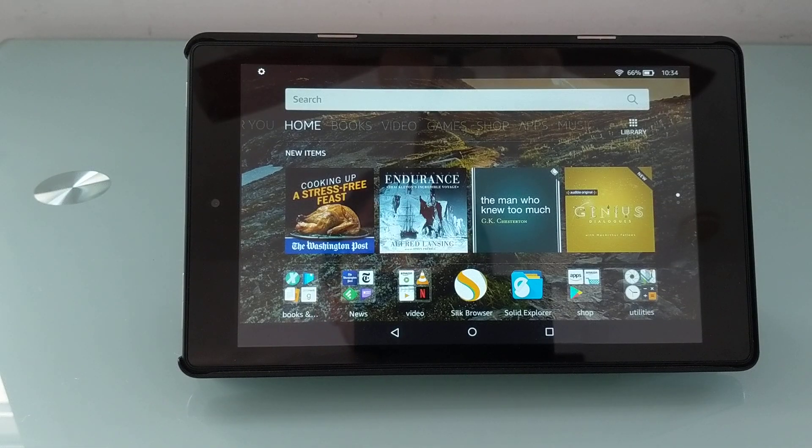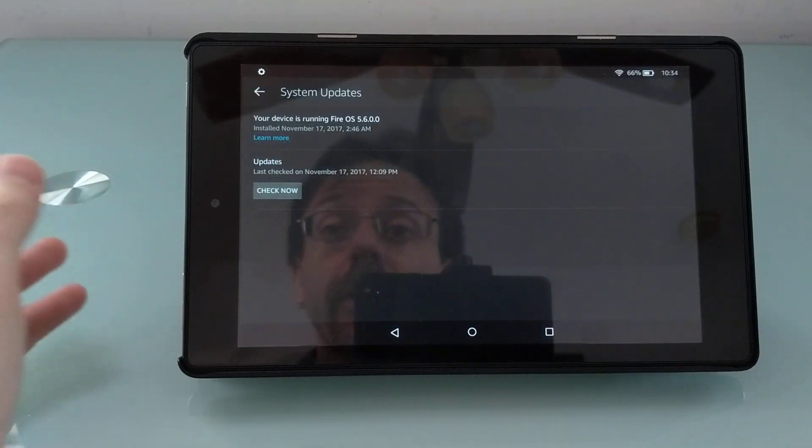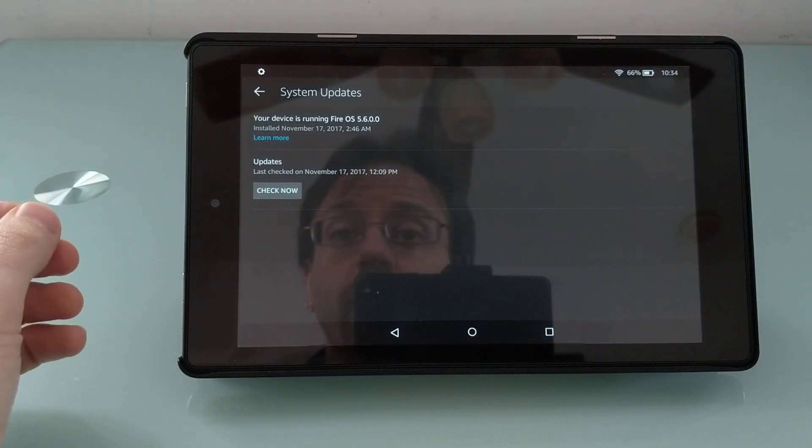Hi, this is Brad Linder with Lilliputing, and this is an Amazon Fire HD 8 tablet, which was recently updated so that it's running Fire OS version 5.6.